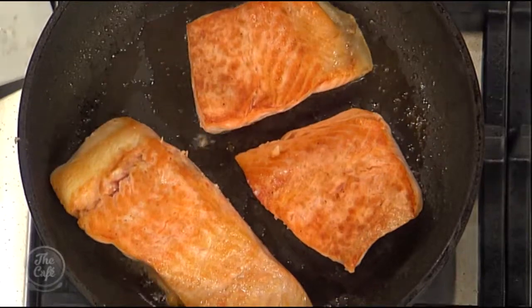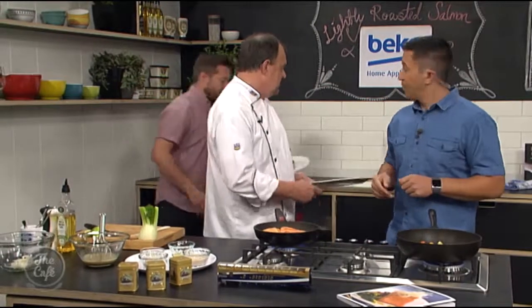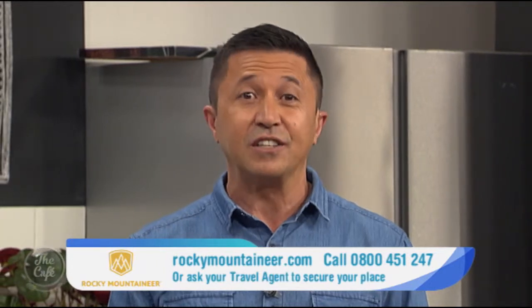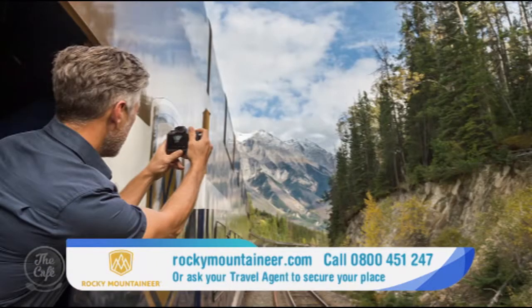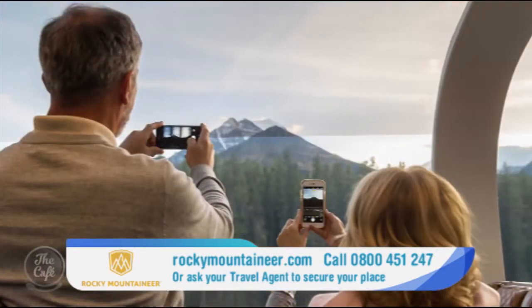The salmon is looking cooked and smells incredible — we're going to start plating. This has been an absolute pleasure. Incredible food and an incredible journey. If you'd like to enjoy the sights and scenery of the Rockies, today is your last chance to get a $600 credit. Find out more at rockymountaineer.com.